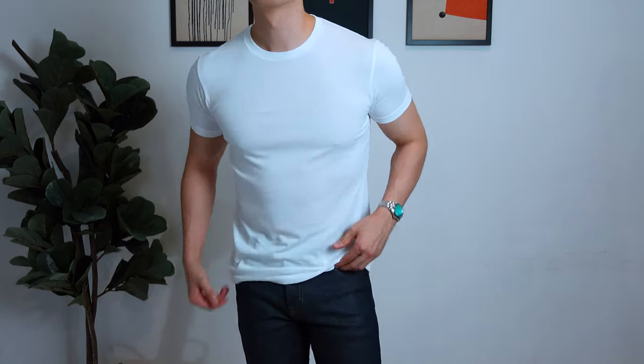The oversized tee — a recent staple in my wardrobe. I used to only wear fitted tees and I gotta say, if you find an oversized tee that fits you well, it's gonna be really hard to go back. It's just way more comfortable and it gives you more air circulation, which is huge for someone like me who lives in Malaysia.